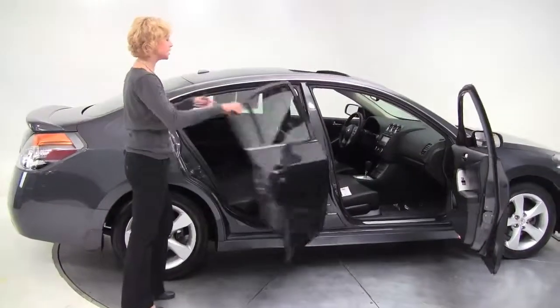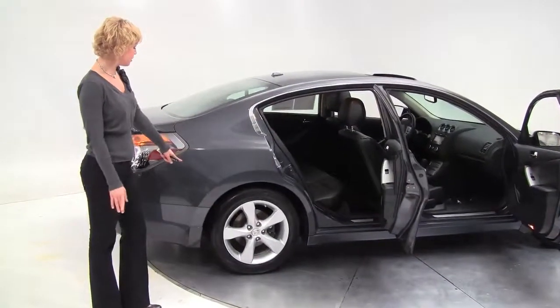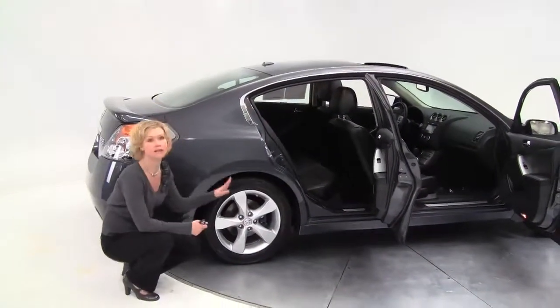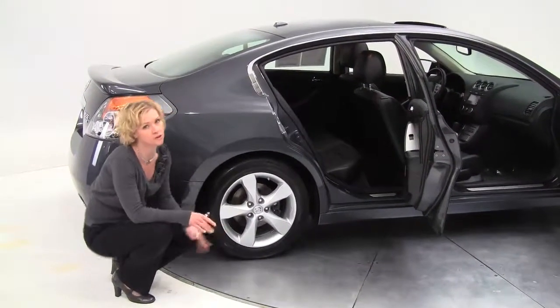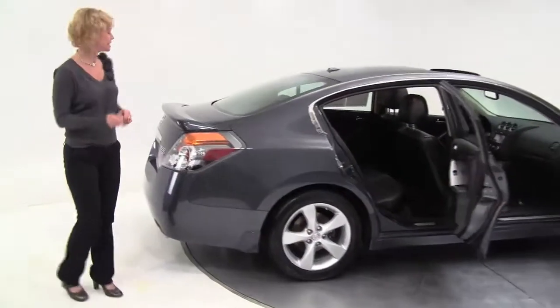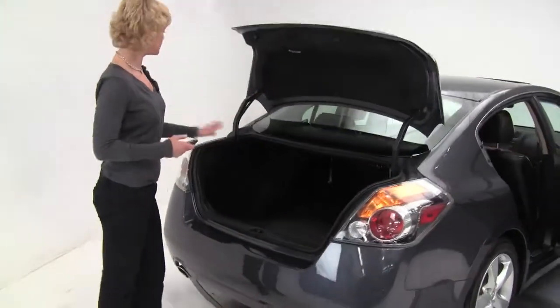This has the six cylinder engine, ultra performing 17 inch aluminum alloy wheels. You see how small they are — that's a really nice tight sporty suspension. This is so much fun to drive. We don't see these very often. Standard intelligent key, rear spoiler, nice amount of trunk space.